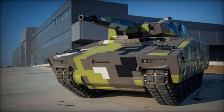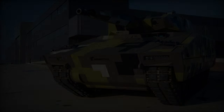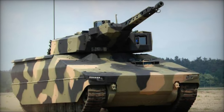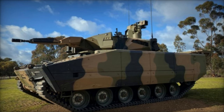Central to the Lynx's design philosophy is the paramountcy of crew protection and operational efficiency. Equipped with the cutting-edge Lance 2.0 turret housing a 35mm Voton cannon, alongside configurable mission pods accommodating potent armaments like the Rafael Spike LR-2 anti-tank guided missiles, the Lynx epitomizes lethality.